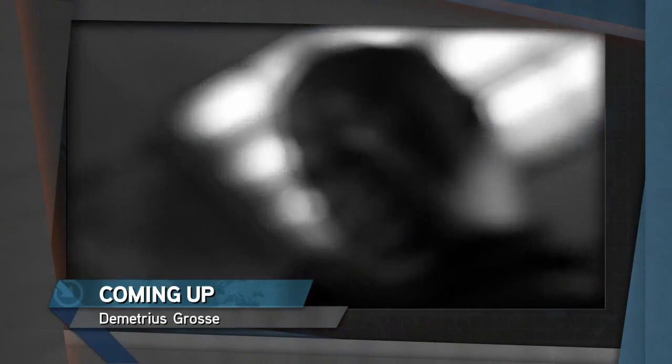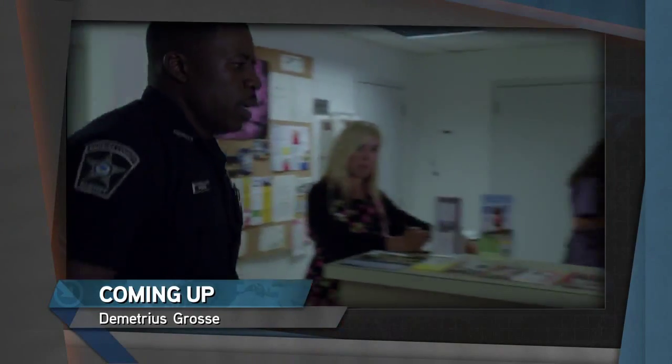Don't go anywhere, because actor Demetrius Gross talks about what it's like to play a cop in the new Cinemax drama Banshee, right after this.